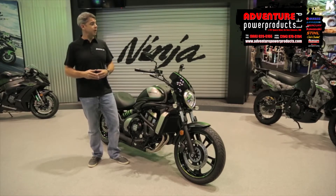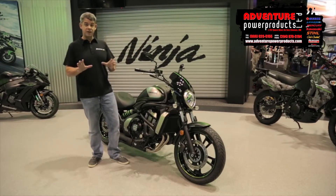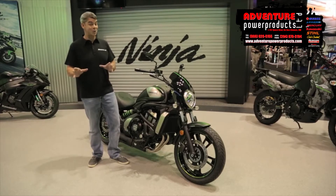they had a couple of bikes here. They got the new Z800, a new version of the KLR. It's just kind of a different look to that bike. They haven't changed it much.